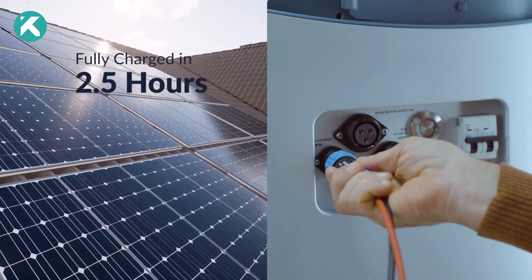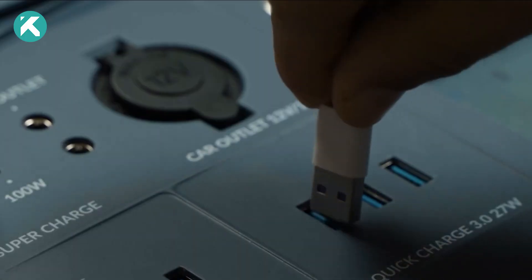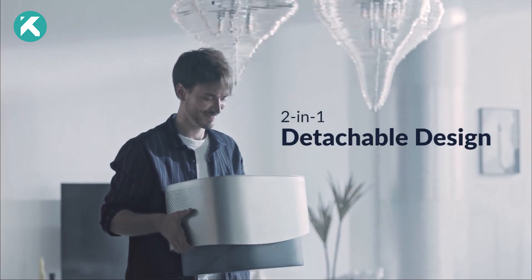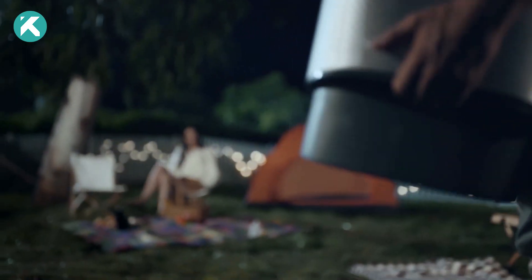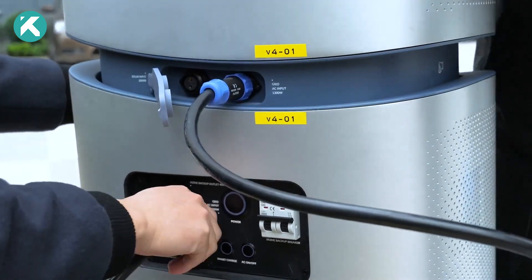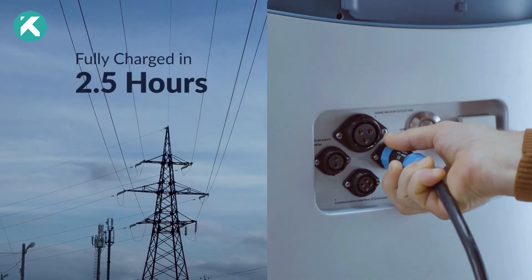Equipped with 19 diverse ports, from USB to electric car outlets, the power source accommodates various needs. Moreover, its cutting-edge technology includes two wireless panels that can charge smartphones to full capacity in just two and a half hours.